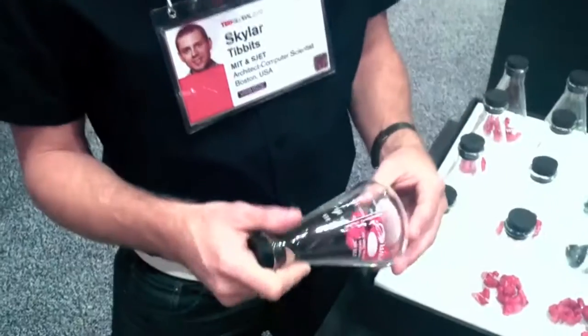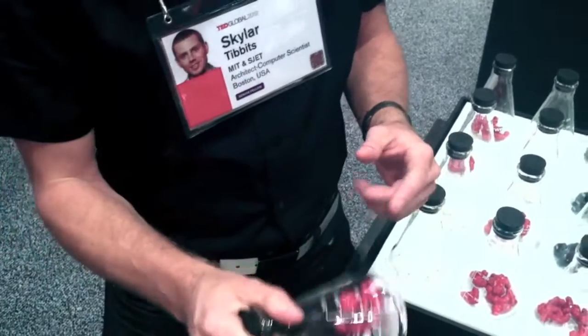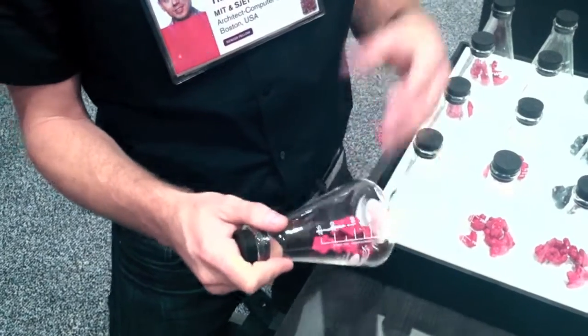There's geometry, which ensures that the shape is built correctly. Then there's magnets, which is the attraction pattern, so the parts can find each other — they can error correct. You can create different patterns of magnets even with the same geometry. And then there's energy, which is how fast I shake it — sort of the temperature at the molecular scale. If I shake it faster, then it's a lot of energy and the parts break apart. But if I shake it slower, then it's the right amount of interaction. If I shake it too slow, then they won't assemble.